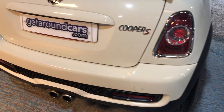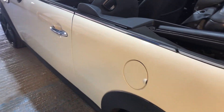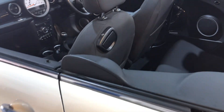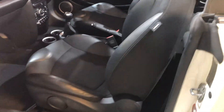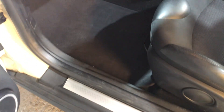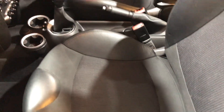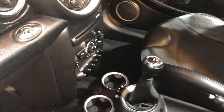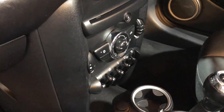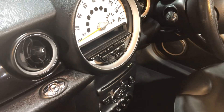Let's look in on the passenger side. The sill is in good condition, no scuffs. The carpets are in great condition. Passenger seats are in excellent condition.